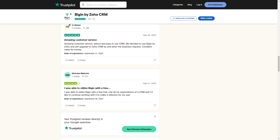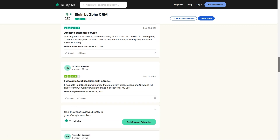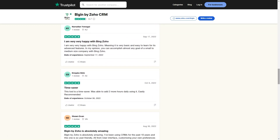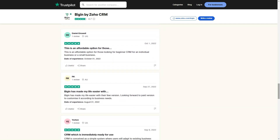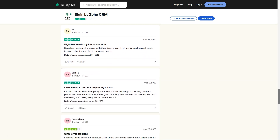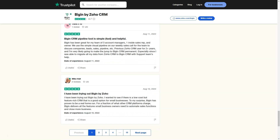Cons: We finally cancelled our subscription because it was just too much and too confusing to set up. Limitations of integration and support are terrible, giving you unhelpful solutions. The user interface and user experience are frustrating. The programming language for custom functions, the document merge function, lack of fonts, and merging wrong characters sometimes are also notable drawbacks.